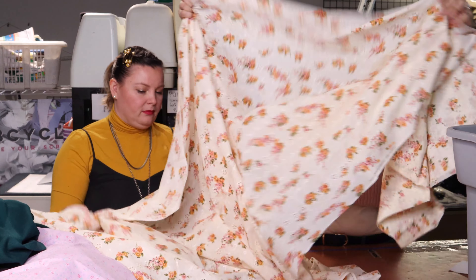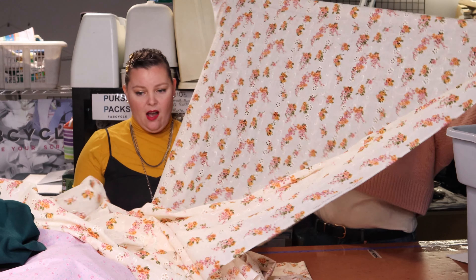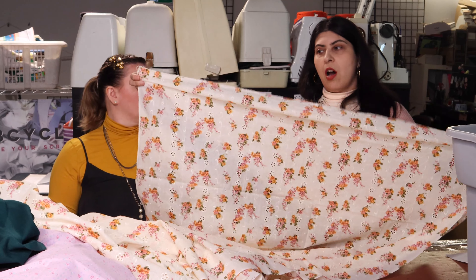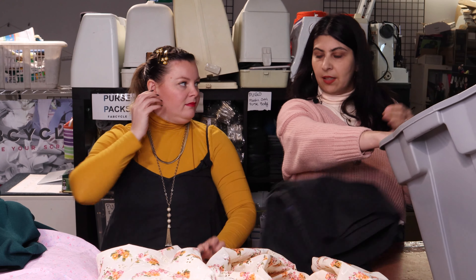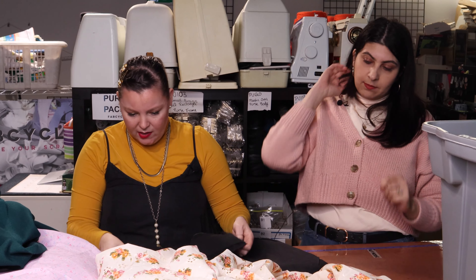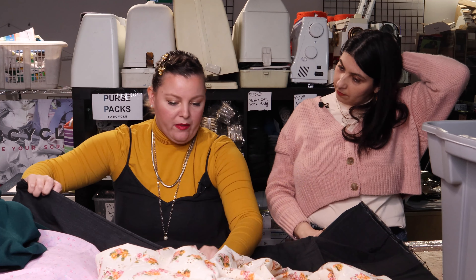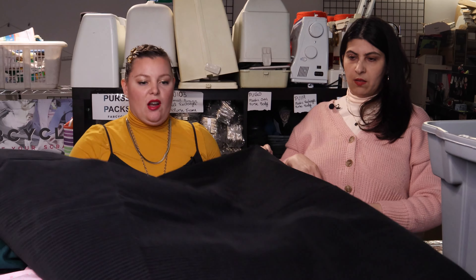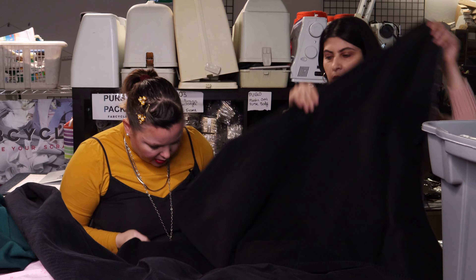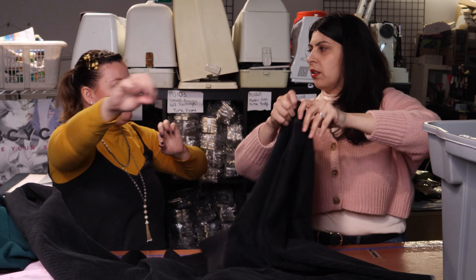Ninth fabric: a stunning jewel-tone dark emerald green wool, twill weave with the diagonal clearly visible. Medium suiting weight, very smooth and incredibly soft — described as 'butter.' It slides right on the skin. Likely a roll given the quantity. This is a standout piece.